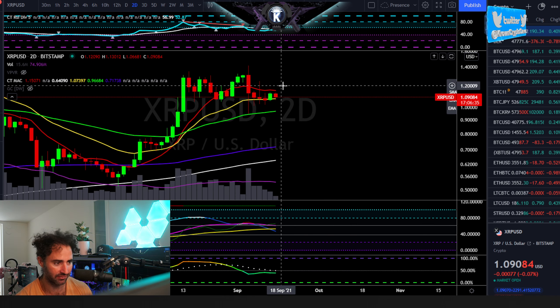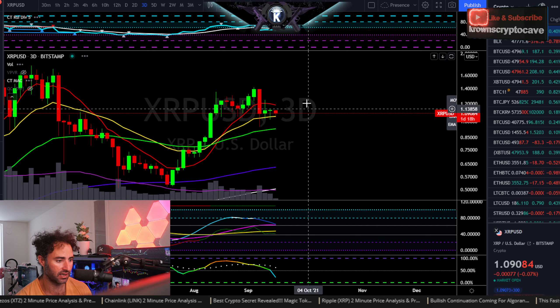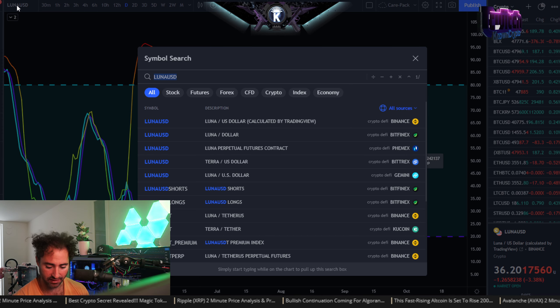Checking out the higher timeframes — on the two-day, I'd probably be looking for this one to put in a rally towards $1.25, maybe $1.30, over the next week or so. Three-day says the same thing. On the five-day, it's definitely a laggard right here, but okay.